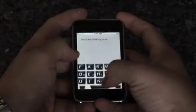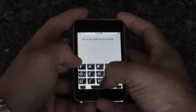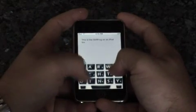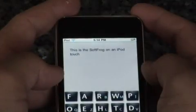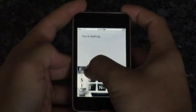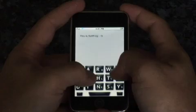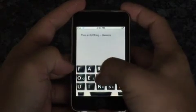This is SoftFrog Gesture working on Apple iPod Touch 3.0. We're developing SoftFrog as both multi-touch and single-touch for those of you with big thumbs. Available for beta testing in September.